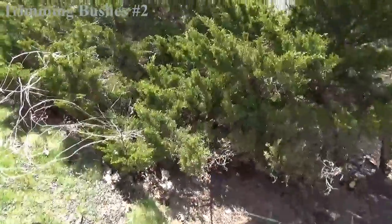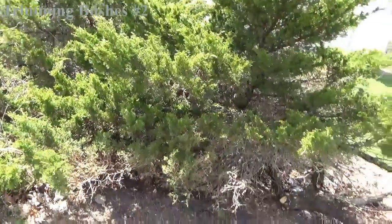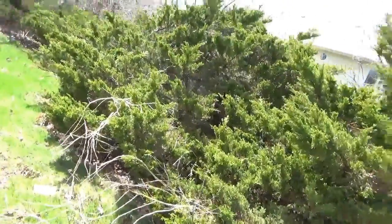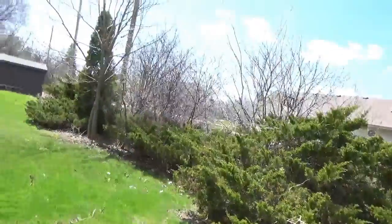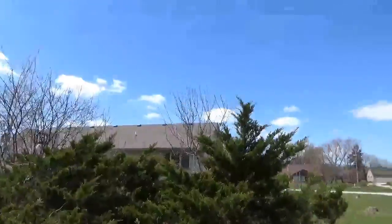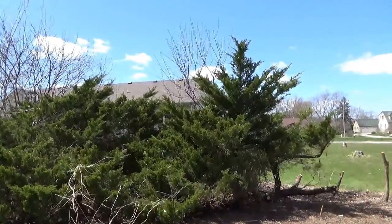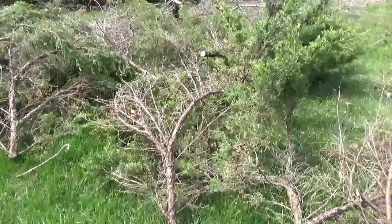All right, here we go folks. This is me trying to take care of all these shrubs here. I'm trying to trim them down so they look kind of like bonsai trees — that's the plan at least. It's a lot of really overgrown shrubs in here. I don't even know what kind of trees those are.